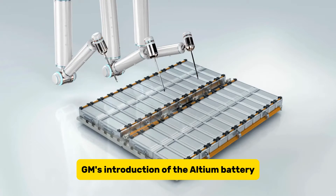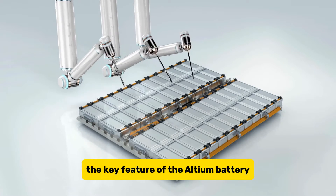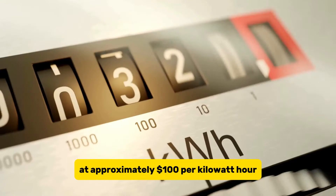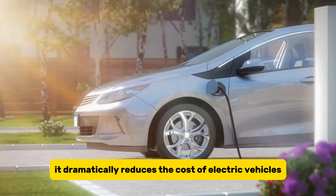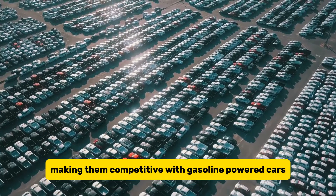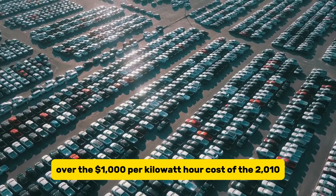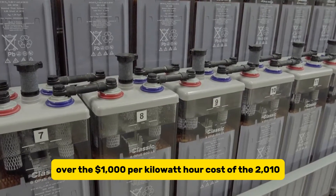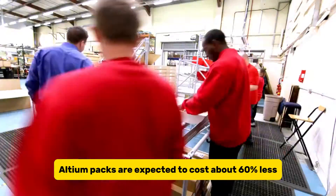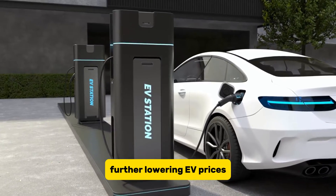GM's introduction of the Ultium battery marks a significant advancement. The key feature of the Ultium battery is its cost efficiency. At approximately $100 per kilowatt hour, it dramatically reduces the cost of electric vehicles, making them competitive with gasoline-powered cars. This is a substantial improvement over the $1,000 per kilowatt hour cost of the 2010 Chevrolet Volt battery. GM's second-generation Ultium packs are expected to cost about 60% less, further lowering EV prices.